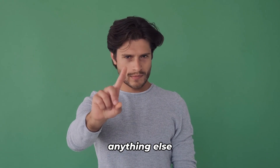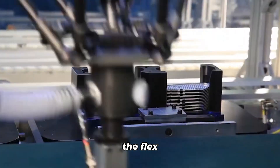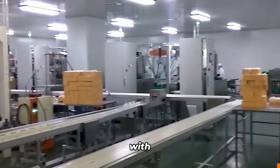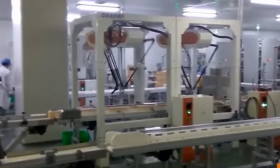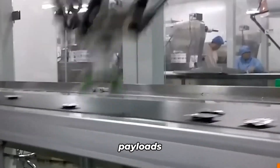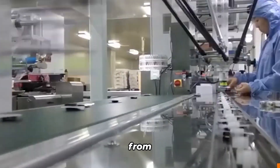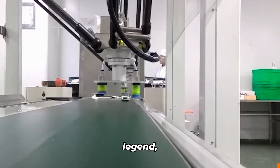You won't find anything else quite like it. When it comes to motion performance, the Flex Picker is in a league of its own with a speed of 250 picks per minute. With lightning-fast movements and the shortest cycle times, this robot is a precision machine capable of flawlessly handling payloads ranging from 1 to 8 kilograms with remarkable accuracy, effortlessly snatching objects from conveyor belts with astonishing speed. This masterpiece is definitely a robotic legend.